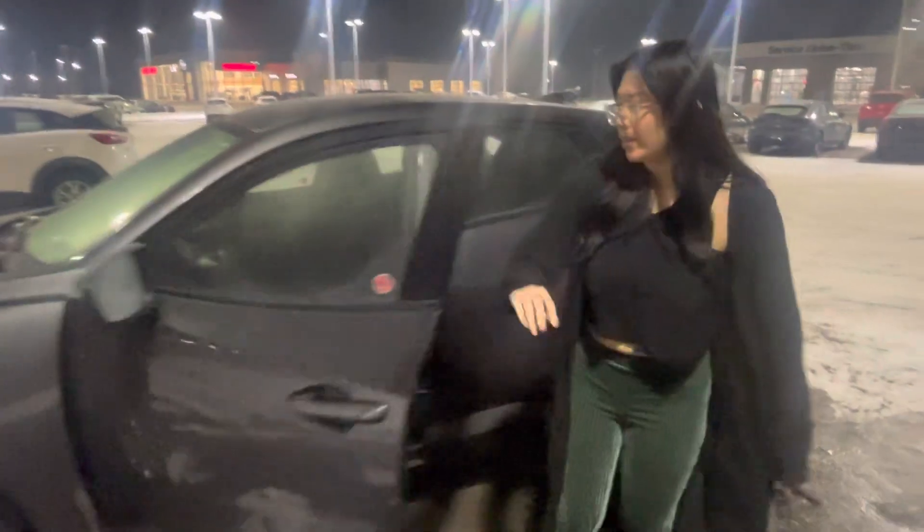Opening this up, you do get the power lock hard windows on the side. You get this really nice cloth seating — as you can tell it's in great condition — heated seats, and a heated steering wheel.